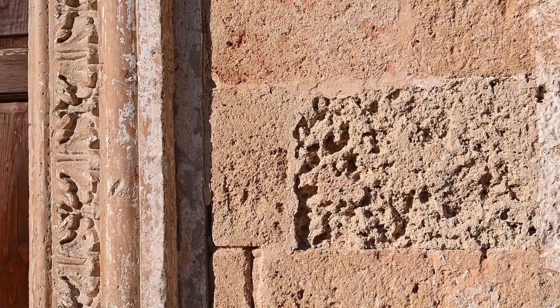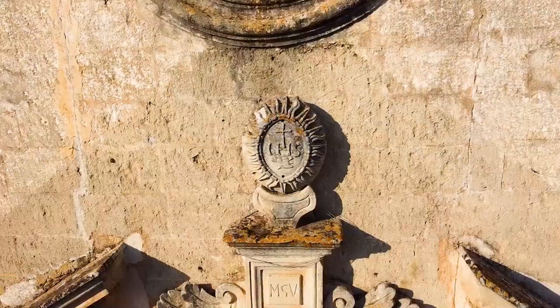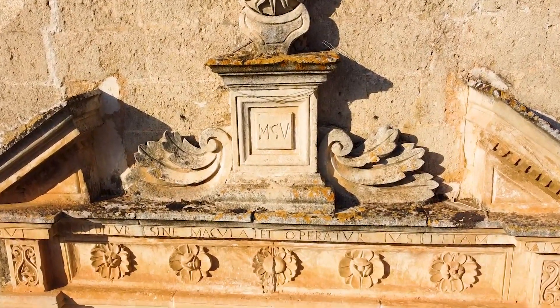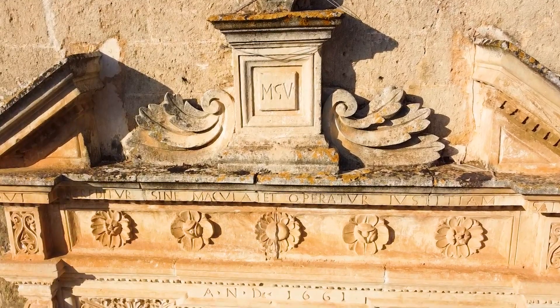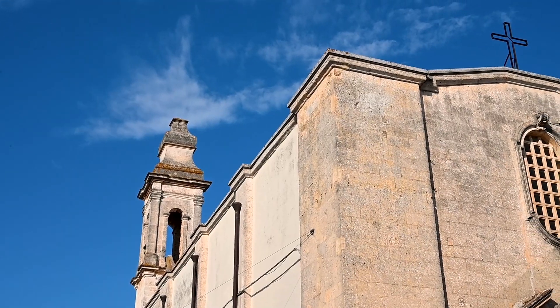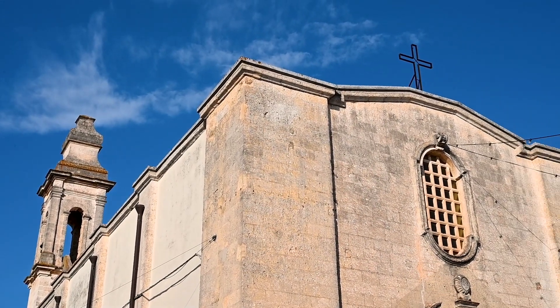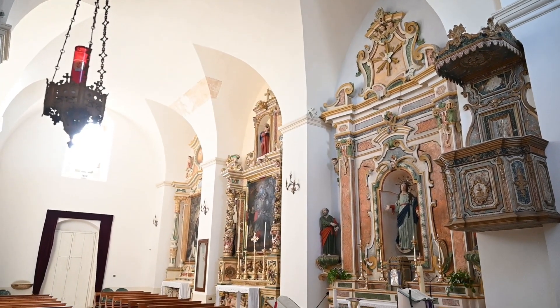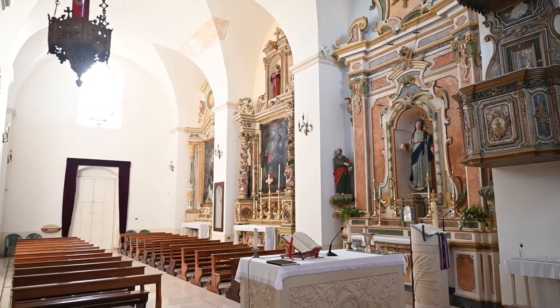The sober facade is embellished by a beautiful gate, framed by a decoration of acanthus leaves and topped by an architrave with floral patterns. The Latin inscription on the facade is dated 1661. This date probably refers to the reconstruction of the presbytery, which was damaged by the collapse of the bell tower a few years after its completion.